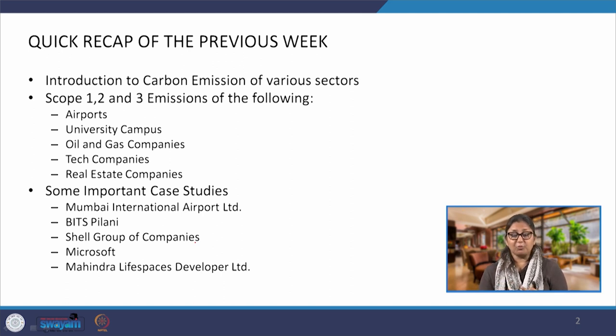When we saw their scope 1, 2 and 3 emissions, we actually looked at the numbers as given in their publicly available audited and reported reports. These case studies were examined through the commitments and also the audited reports that these companies have provided in the public forum. We also saw that building design and construction plays a significant role in reducing GHG emissions, and there is a wide scope for doing so.